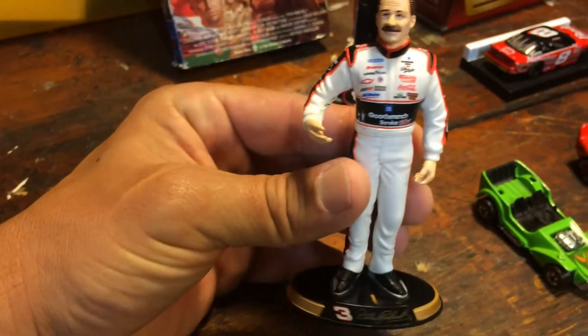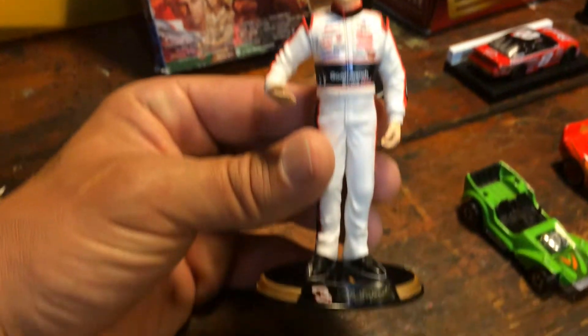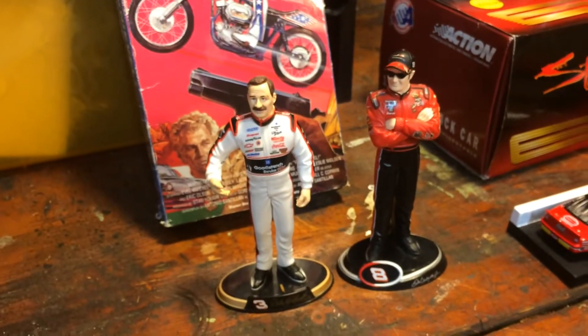Seems like I'm missing Dale's helmet right there — I didn't realize it at the time. Not bad for 50 cents.